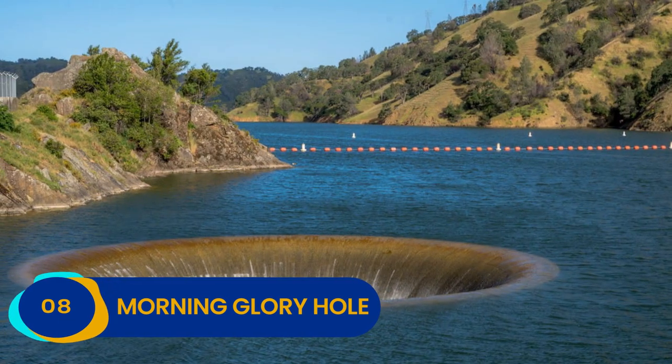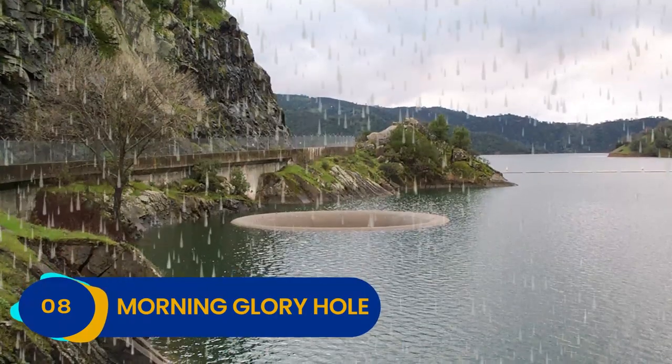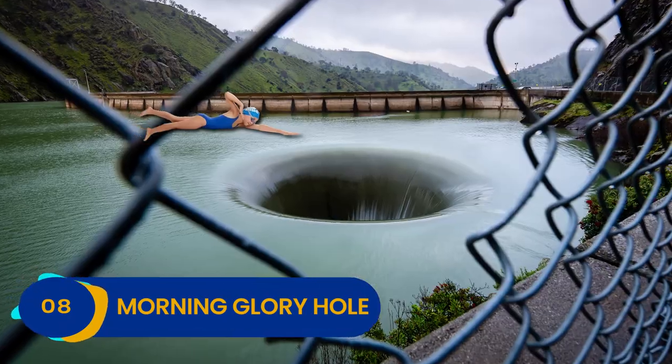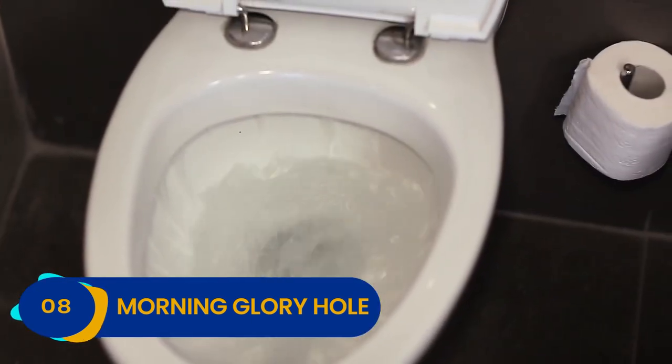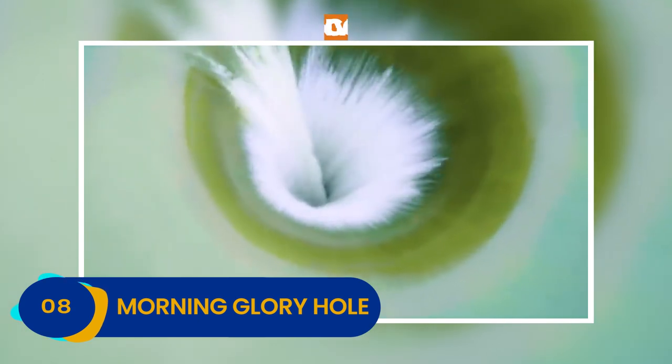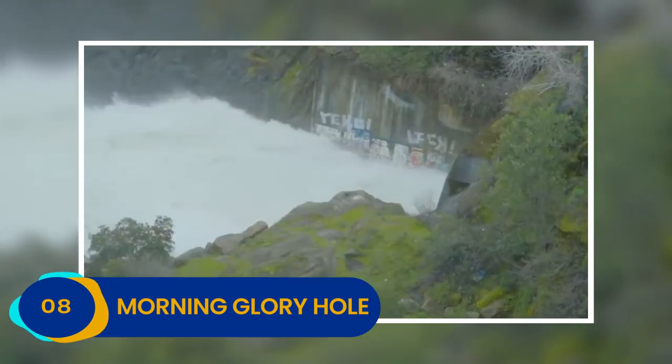While you can't see this hole all the time, it is worth seeing if you're planning on stopping by the region during the rainy season, although we strongly suggest that you fight the urge to go for a swim. Just like any old bathroom drain, the Morning Glory Hole is a spinning vortex that can suck you straight down to your death at the bottom of the dam.